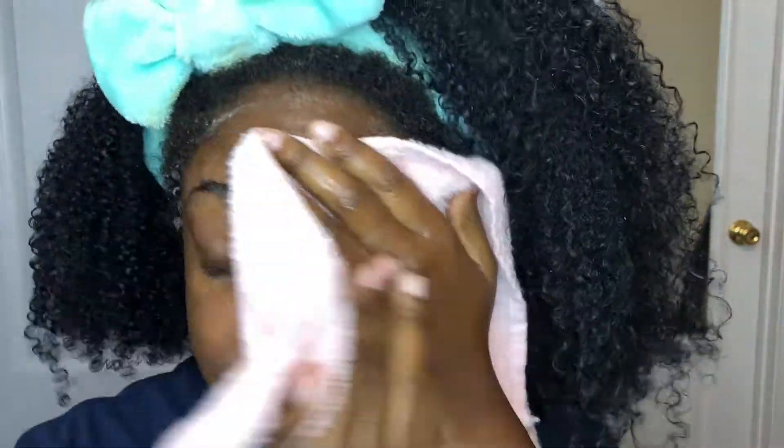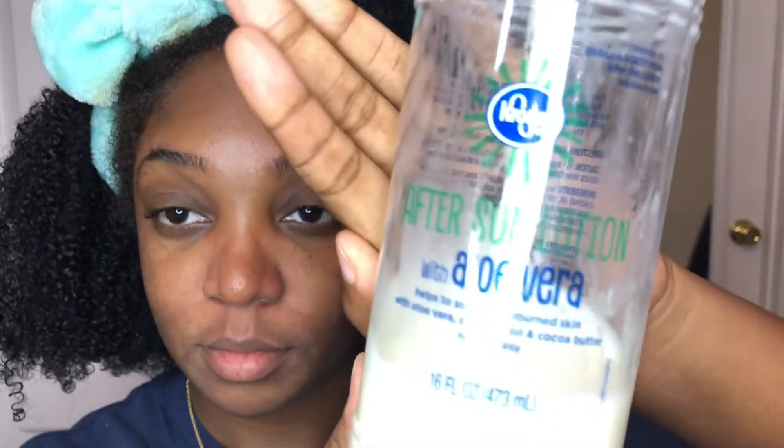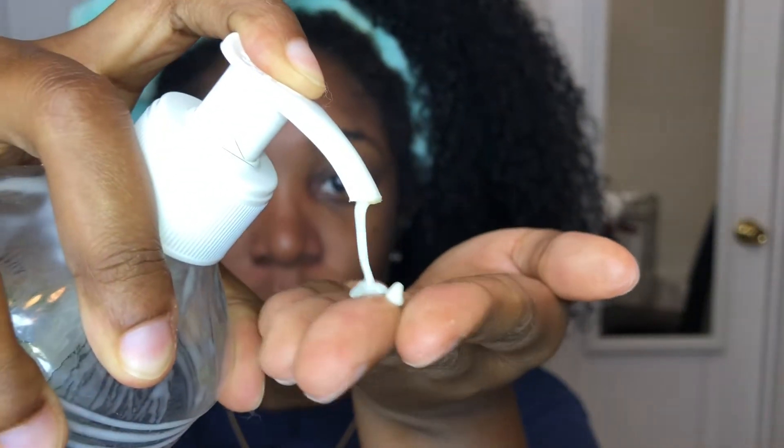Now that I've rinsed my face I'm just gonna dab it dry. You can see the difference in my skin with the makeup fully out. I do have hyperpigmentation around my eyes — that's genetic — and brighter spots around my mouth that have always been there.